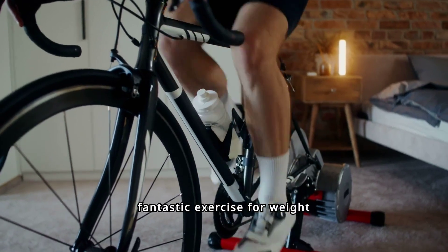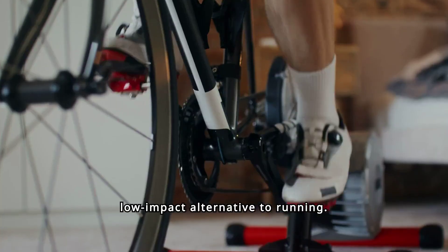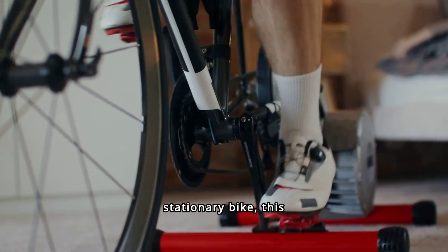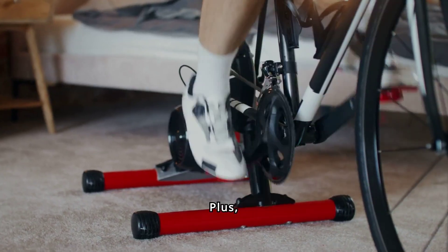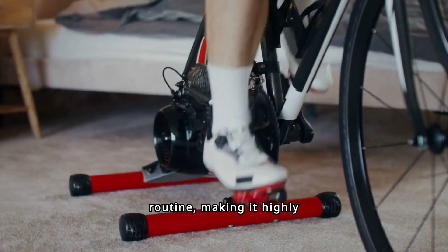Cycling is another fantastic exercise for weight loss, offering a low-impact alternative to running. Whether you cycle outdoors or use a stationary bike, this activity helps burn calories while being gentle on the joints. Plus, cycling can easily be incorporated into your daily routine, making it highly versatile.